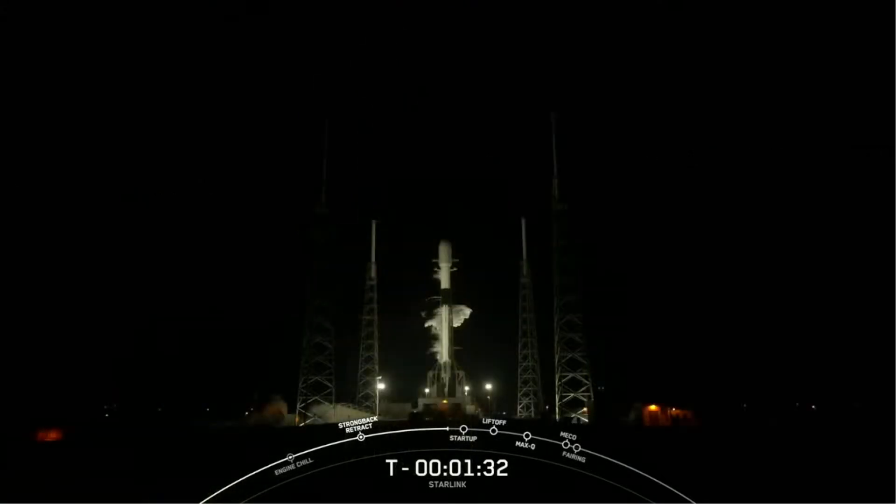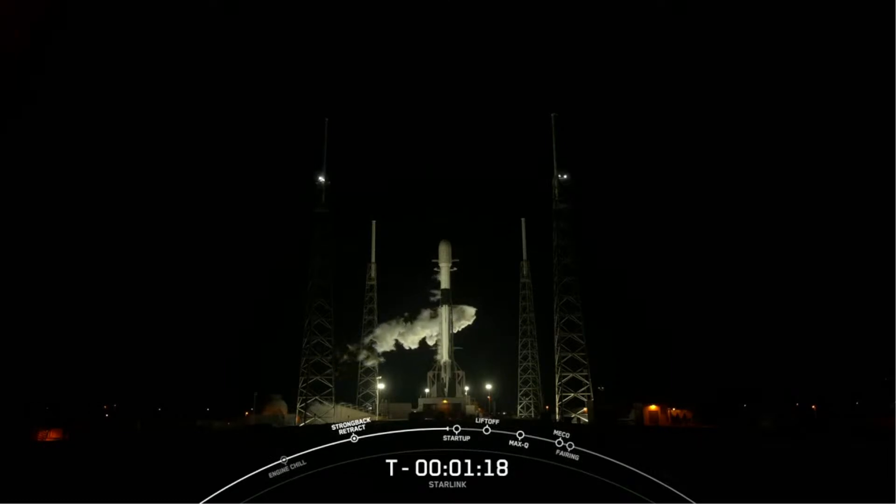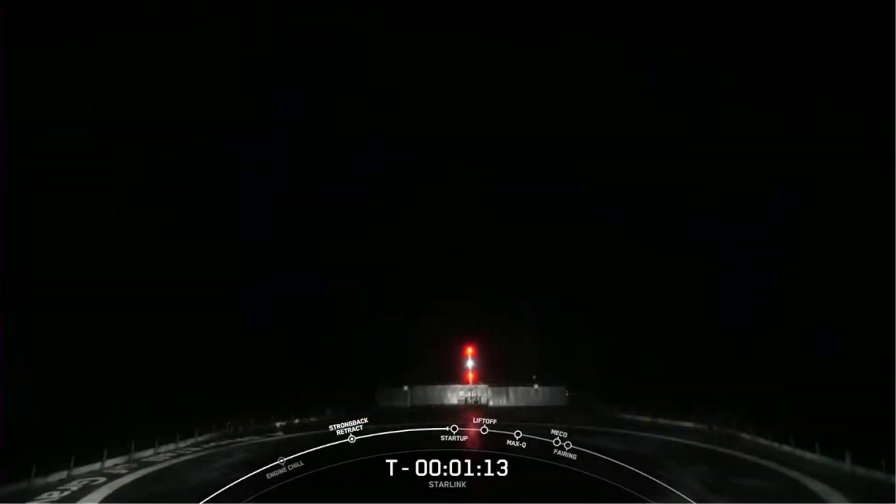The booster, or first stage of the rocket you see on your screen, is flying for its seventh time today, having previously supported CRS-24, Eutelsat HOTBIRD 13F-1, Web-1, SCS-18, SCS-19, and two Starlink missions. After liftoff and stage separation, this booster will land on our drone ship, A Shortfall of Gravitas.